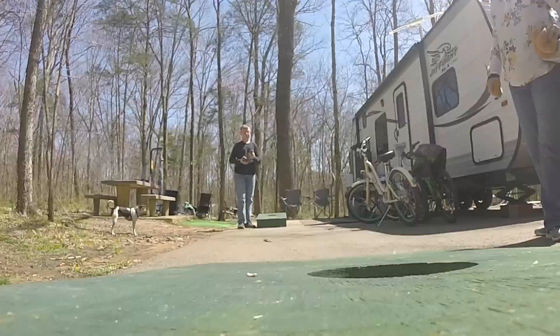Hey everybody, I'm Eddie Ray and you're watching my YouTube channel. In this video we're at Henry Horton State Park in Chapel Hill, Tennessee.